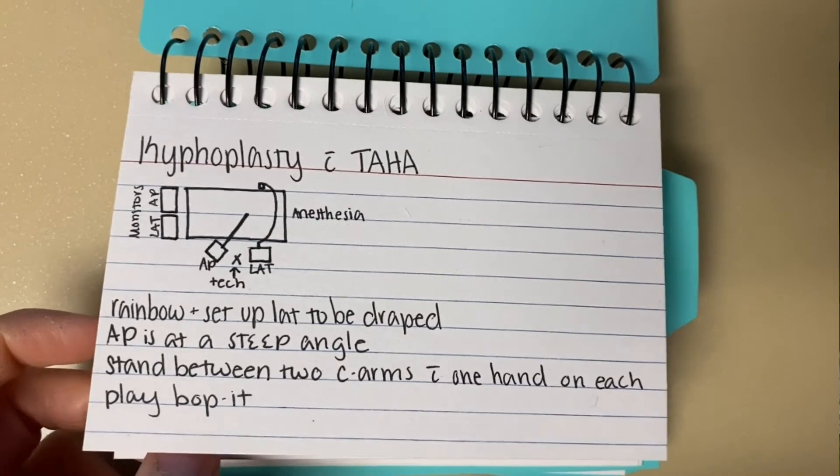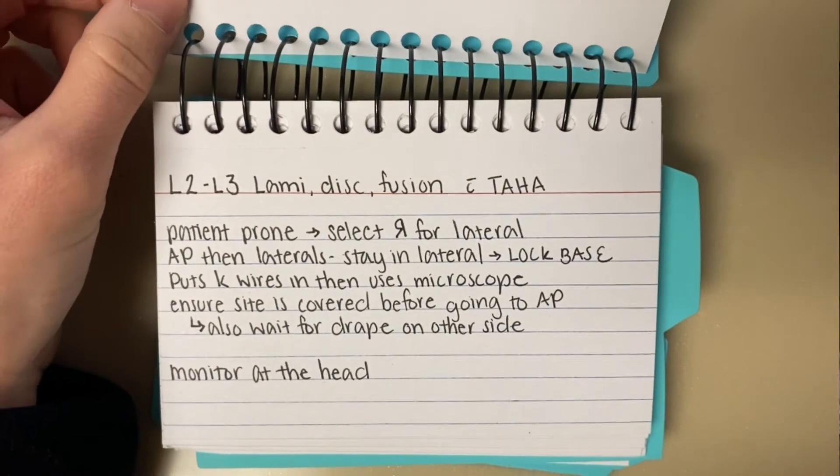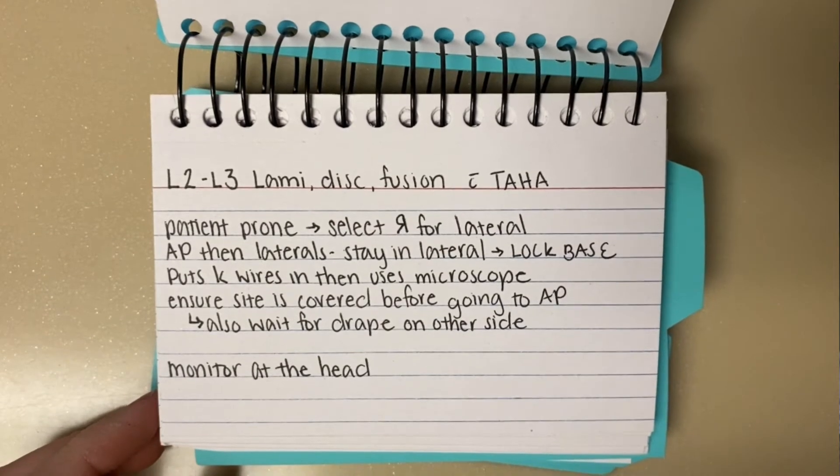There are a lot of cases that you can use a C-arm for, and my first trick for differentiating those and remembering what to do in each case is to use what I call a surgeon's preference card. It's actually just a note card that you write down all of the tips from that surgery — what you need to remember, how it's performed, what you did in the surgery. So when you come in, you know things like where to put the monitor and how the surgeon likes the C-arm positioned.